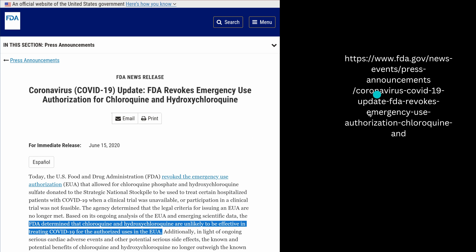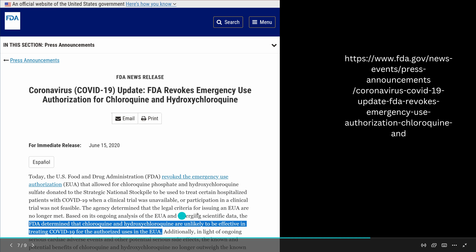I went to the FDA and here you have the official press release. The FDA says: 'Coronavirus update — the FDA revokes the emergency use authorization for chloroquine and hydroxychloroquine.'